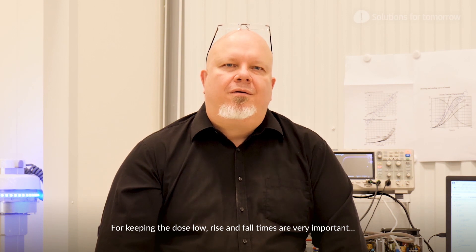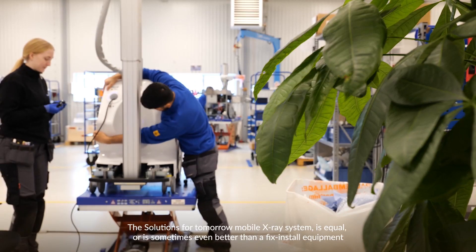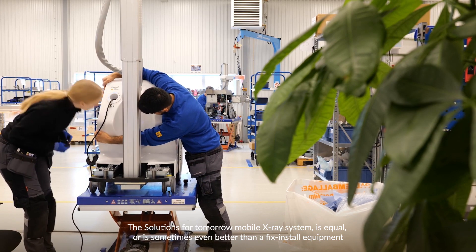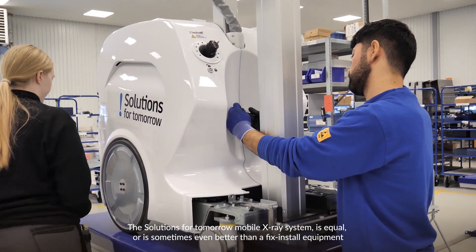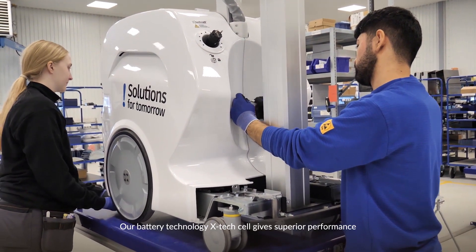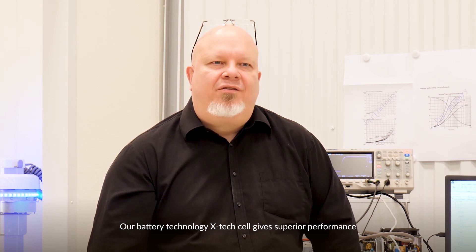For keeping the dose low, rise and fall times are very important. The Solutions for Tomorrow mobile X-ray system is equal to — and sometimes even better than — fixed installed equipment. Our battery technology X-TechCell gives superior performance.